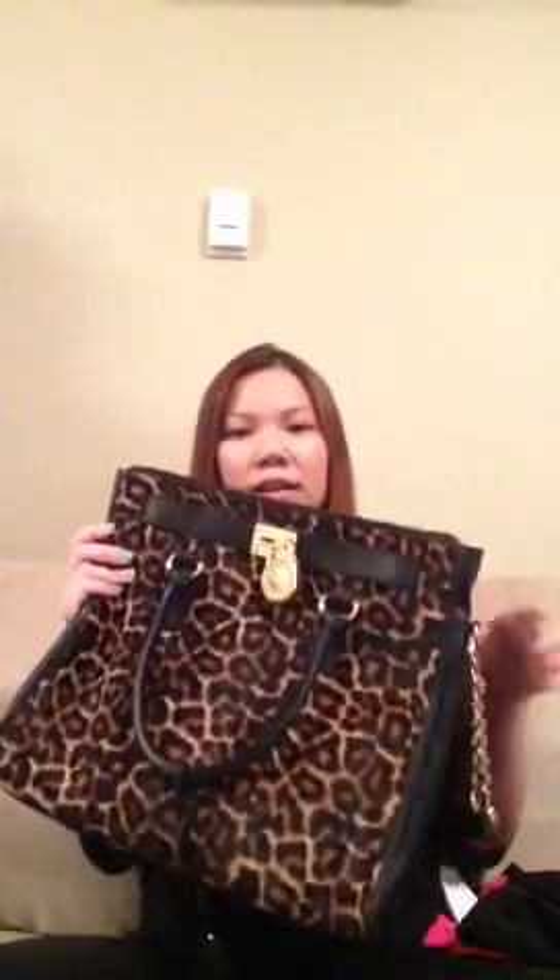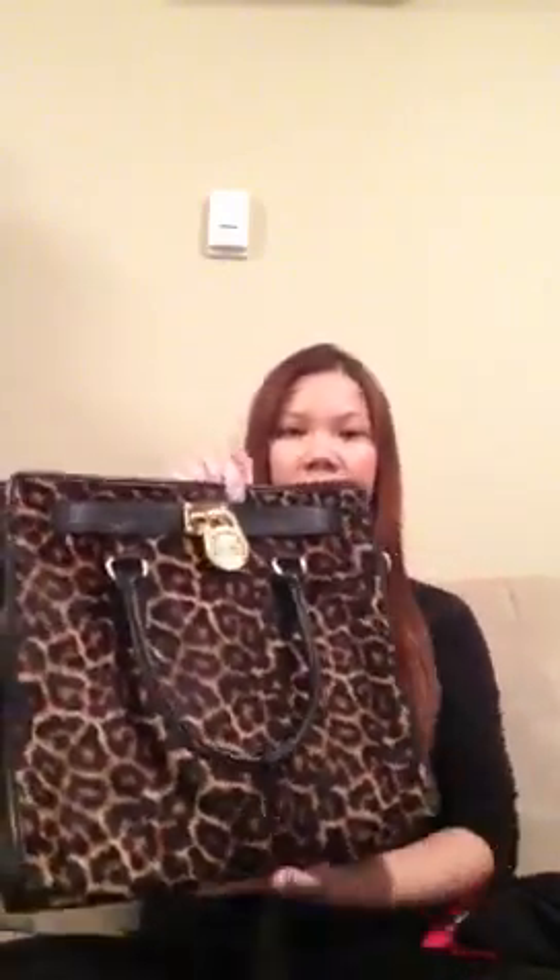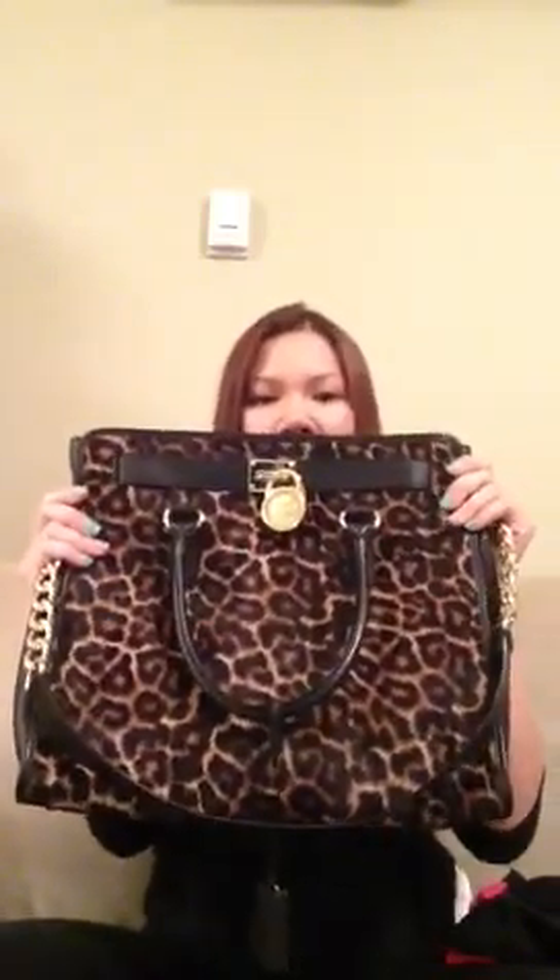I want to start off first with this Michael Kors bag. I got this at the Michael Kors outlet store. It was regularly $579 and I paid about $269, but with taxes it came out to just over $300. I really like it — it's cheetah print. I don't own anything animal print, but this bag looks really nice and it's different from anything I have. I love the gold hardware and it has this chain which I really love. It's also really big, and I love big bags because I carry a lot of things.